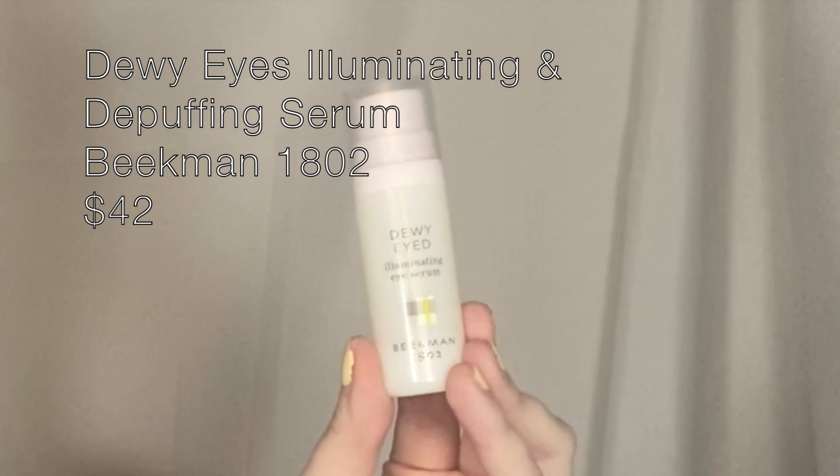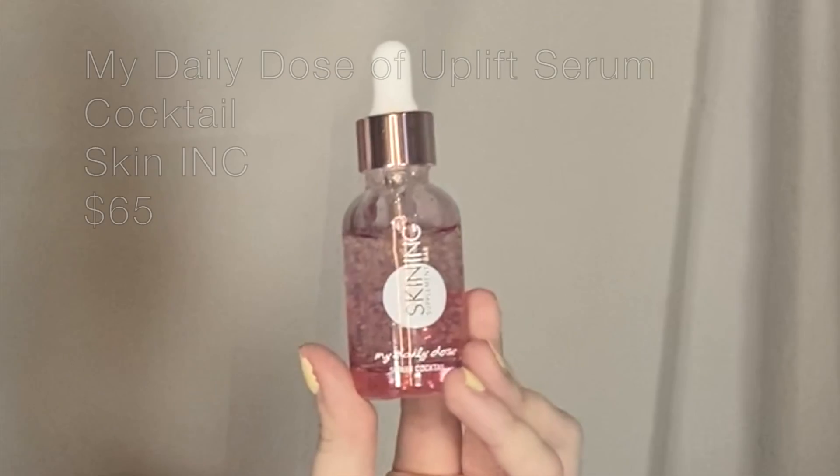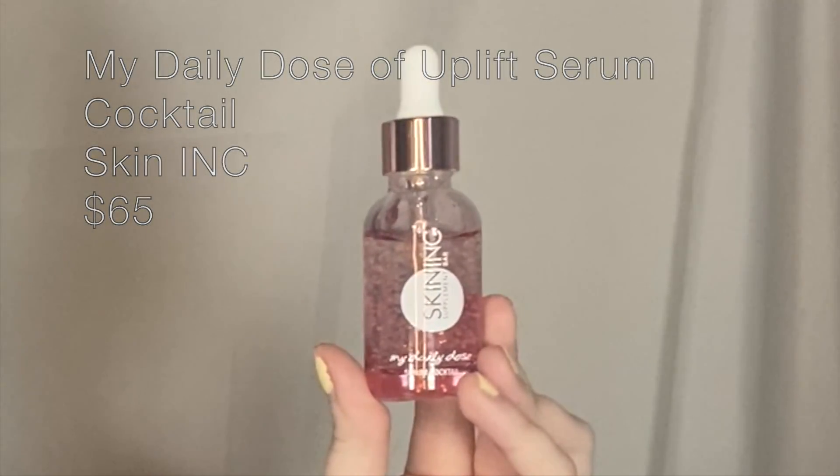Next up is a product from Beekman 1802, which is one I have not heard of before. This is the Dewy Eyed Illuminating and De-Puffing Eye Serum. I wonder how illuminating this is compared to the Fenty Bright Eyes — I know that's more of a concealer and this is more of a skincare product, but it'll be interesting to see them side by side. Next we have this really cool serum from Skin Ink: the My Daily Dose of Uplift Serum Cocktail. It's got a lot of different ingredients — specifically encapsulated collagen, Coenzyme Q10, and hyaluronic acid. ColourPop has a hyaluronic skin line and I think those work really well, so I have high hopes for this one.